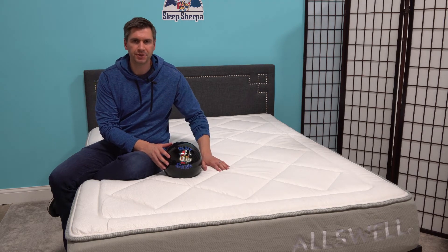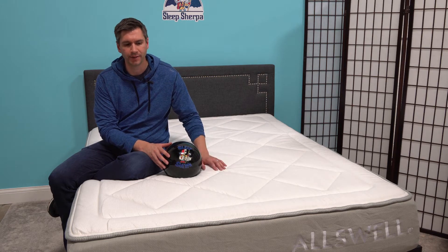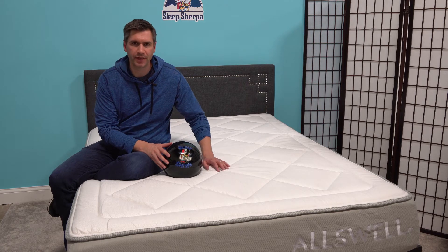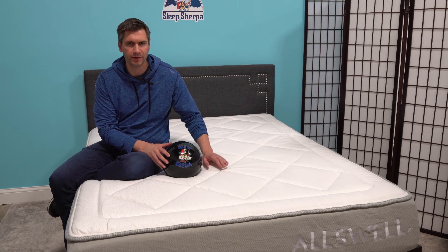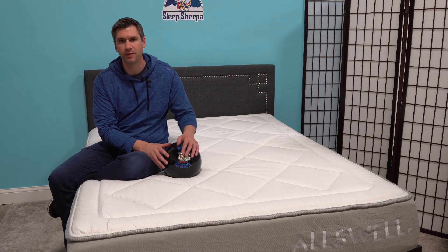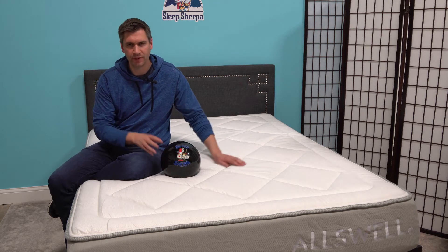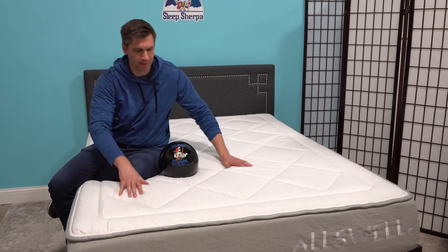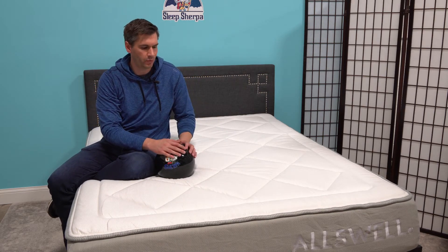Allswell is more than just a mattress — it's a whole lifestyle brand. But the mattress I'm sitting on is their soft version. This is a three-layer foam bed: you've got your base layer, a transitional, and then a contouring on top, which is typical of most online brands. What makes this a little different is they have what they call a built-in topper. There's a little bit of piping around the very top, and there's this quilted foam on top that gives it just a little bit more softness.